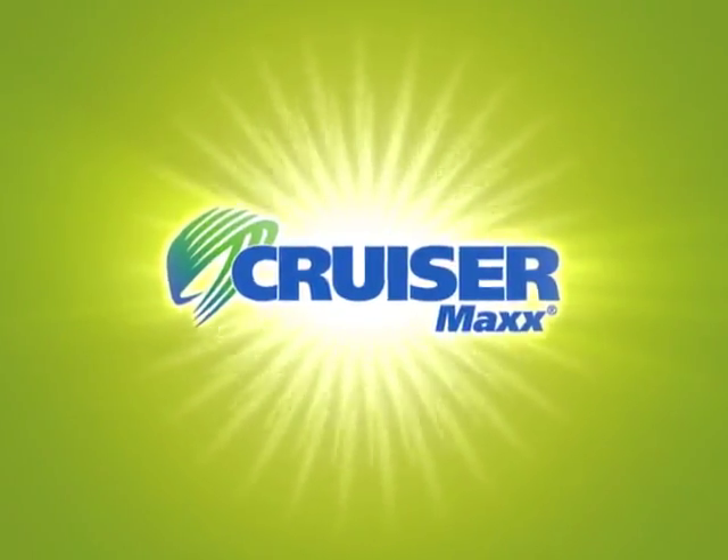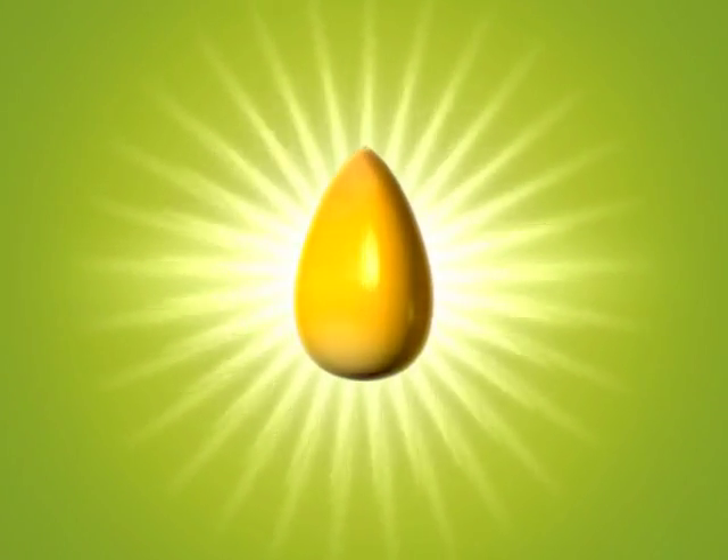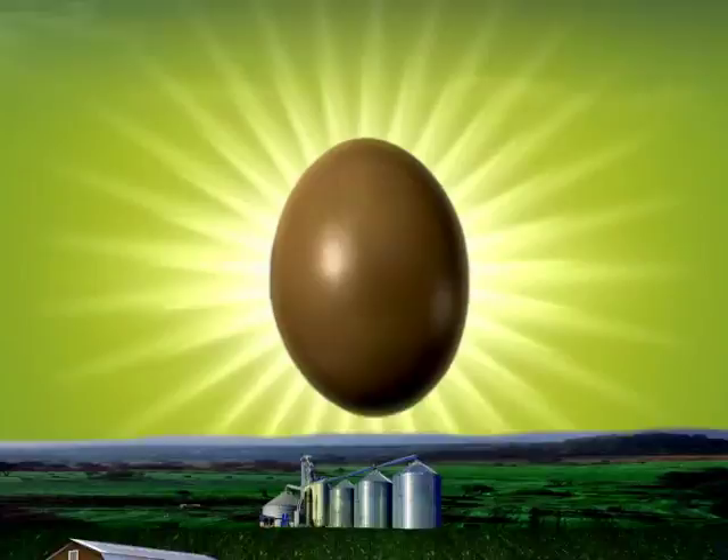When you use a CruiserMax seed treatment, plan on higher yields and better quality. Why? Because the unique properties of CruiserMax brands help your crops perform in a way no other seed treatment can.